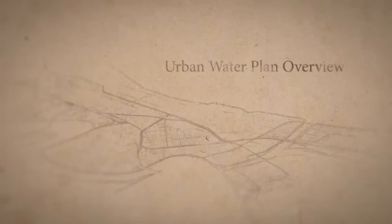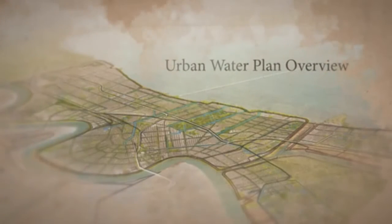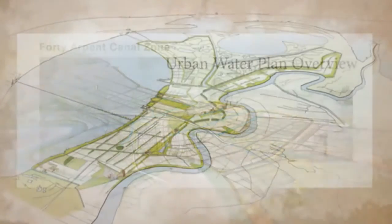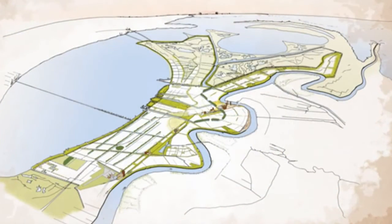The Greater New Orleans Urban Water Plan is a resiliency planning study to develop sustainable strategies for managing the water resources of the urban area and protected wetlands. The Urban Water Plan operates at different levels.